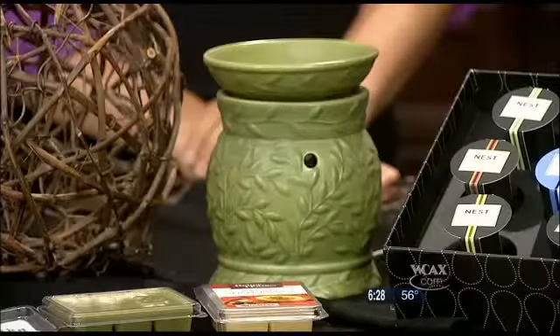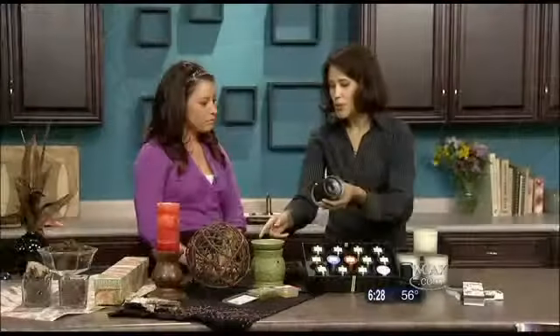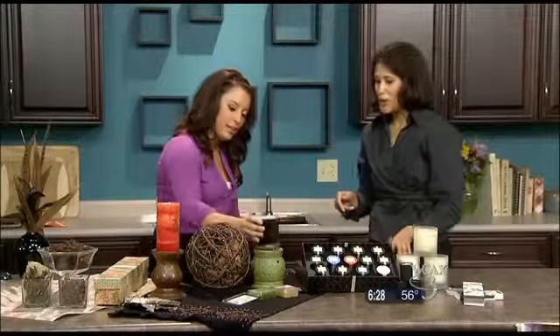A trick that I do is — because the Tarts that they offer are fairly limited in fragrance — I replace the Tarte warmer and just put my candle on top. And that's no fire hazard? No fire hazard. It works very, very well — maybe peel the paper off the bottom just in case.